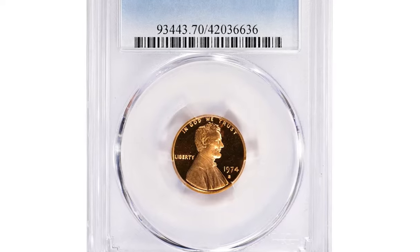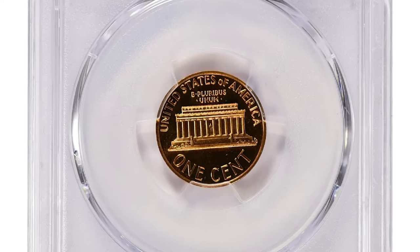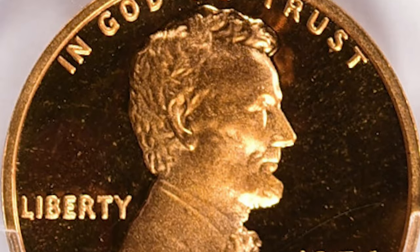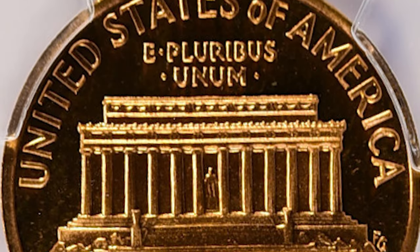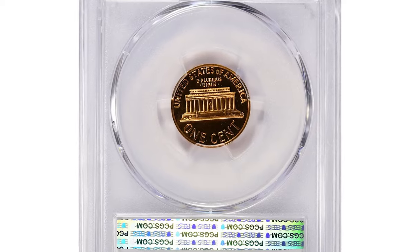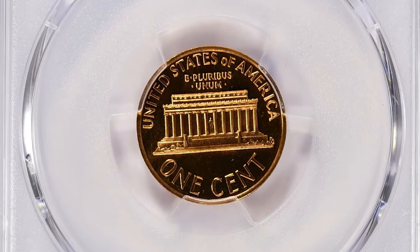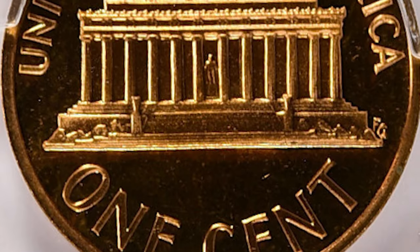This is a 1974 S Proof Lincoln cent, graded PR70 Deep Cameo by PCGS — an exceptional example of modern numismatic craftsmanship. It was struck at the San Francisco Mint, boasting perfect proof quality with flawless surfaces and outstanding contrast between the frosted design and the mirror-like fields. The Proof 70 grade indicates pristine condition with no visible imperfections under magnification. The Deep Cameo designation highlights a strong visual contrast between raised elements and the background, enhancing its overall aesthetic appeal. Such high-grade proof coins are highly sought after for their rarity and pristine condition. This specimen sold for a staggering $23,062.61 with buyer's fee at Great Collections Auction.